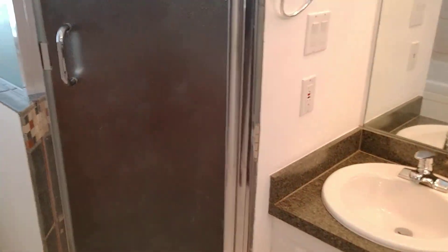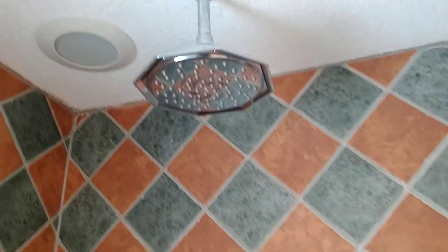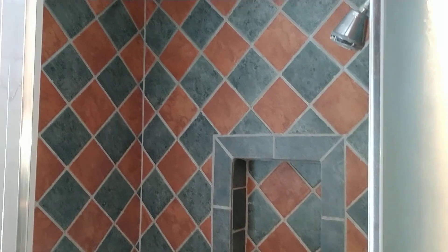Now on to the upstairs bath — number two. This is pretty amazing too. You've got the kids' bath with a jetted tub, all new tile, nice mirrors, and dual sinks. The shower has an overhead rain head and multiple jets — a super upgraded jetted shower. It's something you don't see even in houses priced at a million dollars.